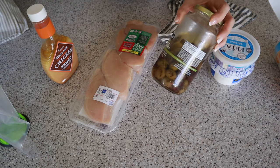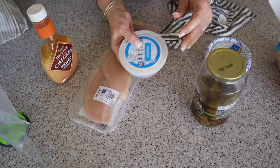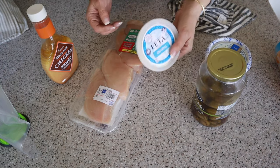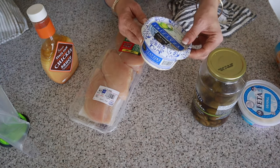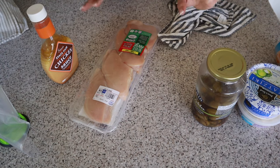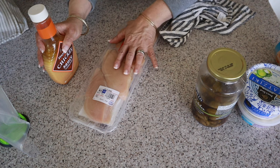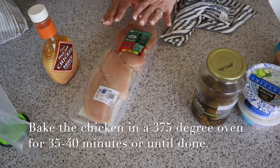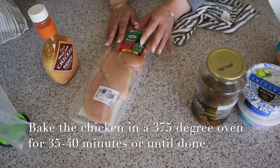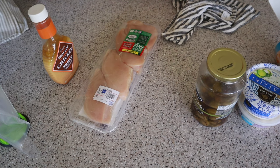I have some olives — I normally get them at Aldi but I had these on hand so I'll use those first. Feta from last week, also from Aldi, and some tzatziki sauce. I'm going to get my chicken marinated so it marinates all day. You can grill the chicken but I honestly like to bake it — 375 degrees for about 40 minutes until it's done. Just check it with a thermometer, then slice it up and it's so tender and juicy.